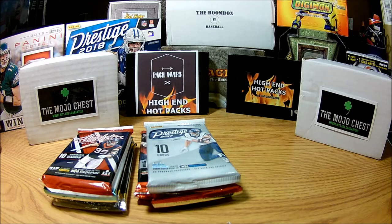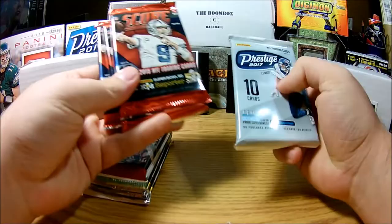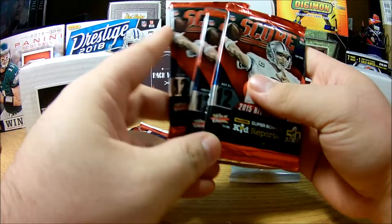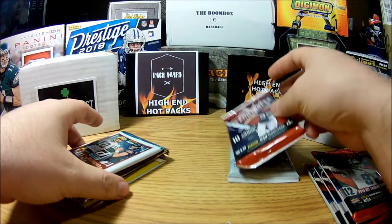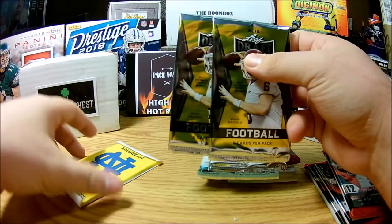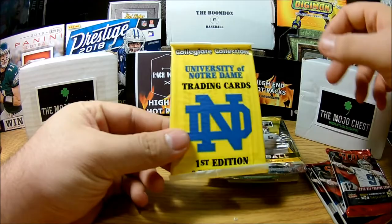As per usual, Fairfield is a repack, so we are rocking one 2017 Prestige, three 2015 Scores, one 2016 Absolute, one 2017 Donruss Football, one 2017 Leaf Draft, two 2018 Leaf Draft, and a Collegiate Collections Notre Dame set.